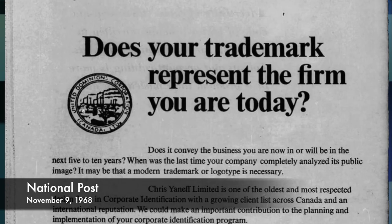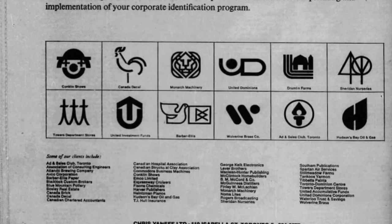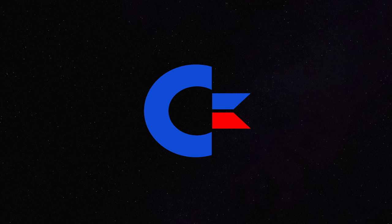His firm created several famous corporate logos over the years, and he's also known for doing the package design for Windsor Salt, a Canadian staple. This was Commodore's logo for the remainder of the company's life. Commodore filed for voluntary liquidation on April 29th, 1994, and Chris Yanef passed away on April 30th, 2004 — 10 years and one day after Commodore's demise.